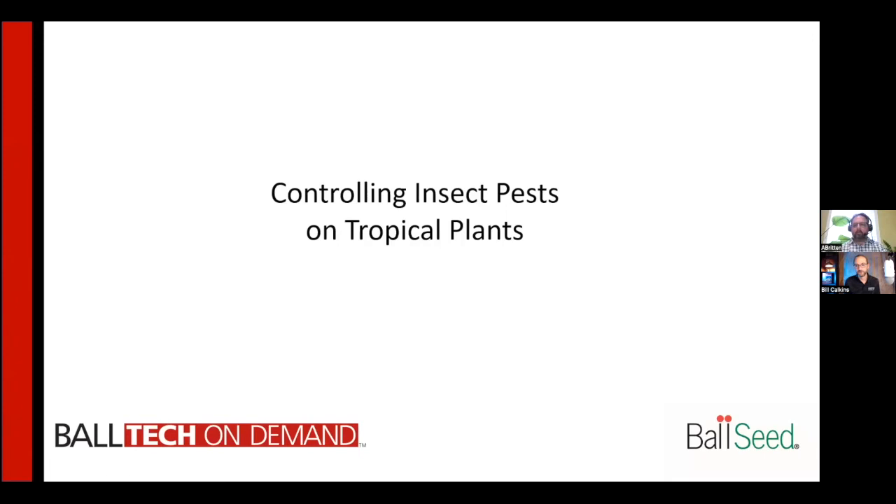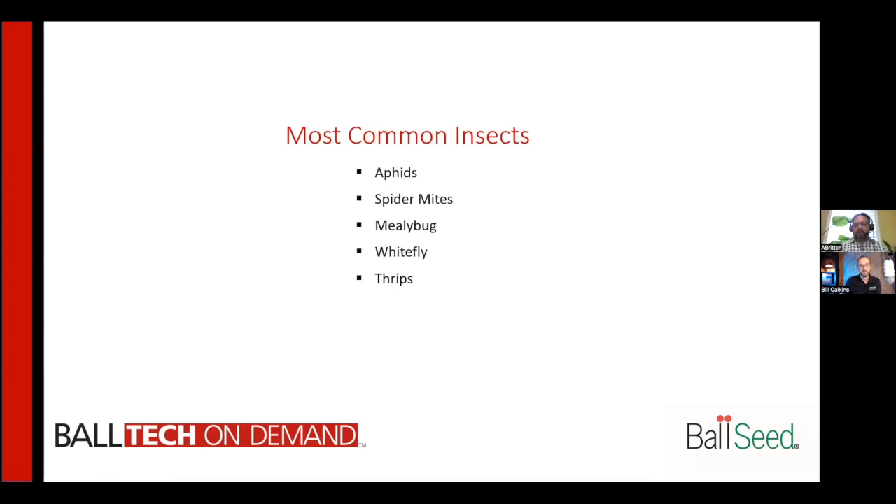Why don't you go ahead and share your screen and kick us off with an overview of some of the most common pests dealt with in production and maybe what the damage looks like? Some of the most common insects that you'll see on tropicals are very similar to the ones you'll see on bedding plants — aphids, spider mites, mealybugs, whitefly, and thrips. They're all a pesky situation for tropicals as well.